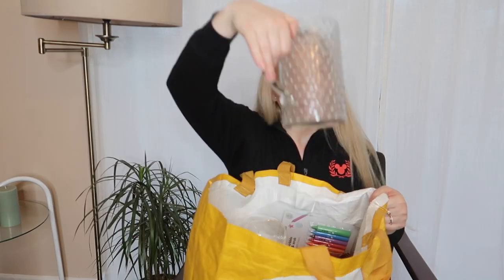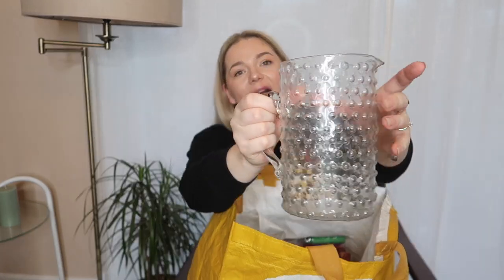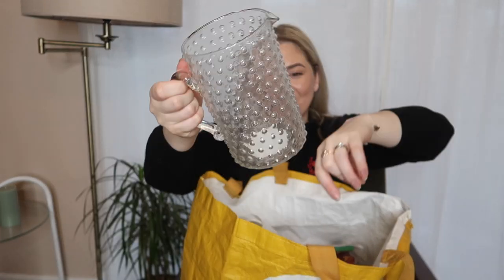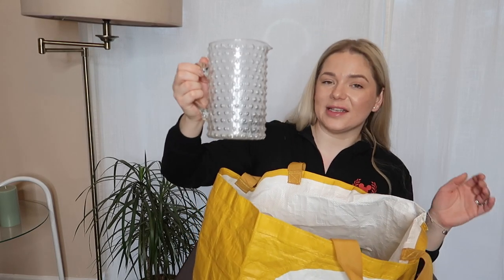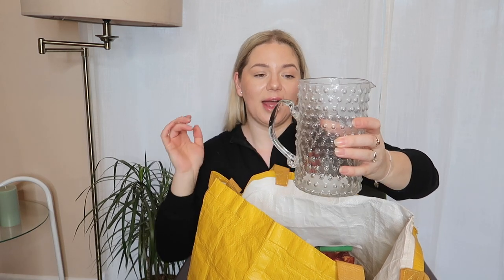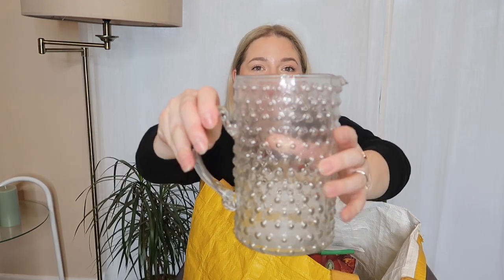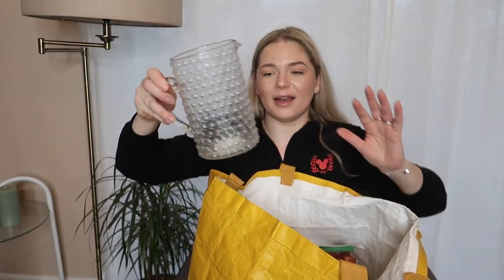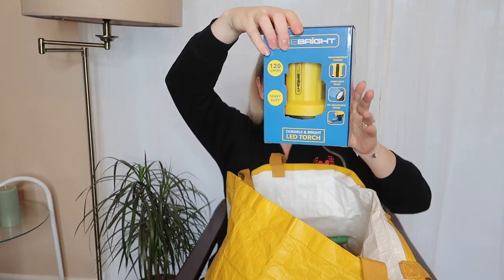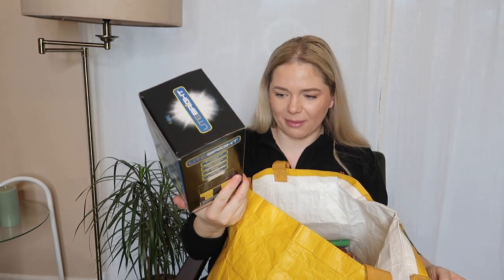Moving on, I bought one of these glass water jugs for one pound fifty. It's very foggy because I just brought it inside. The reason I got it is not actually for water — I want to put my tulips in it. I wanted something large with a handle, and I'll fill it up with tulips, which are my favorite flowers. Tulips are everywhere right now and I'm so happy about that.